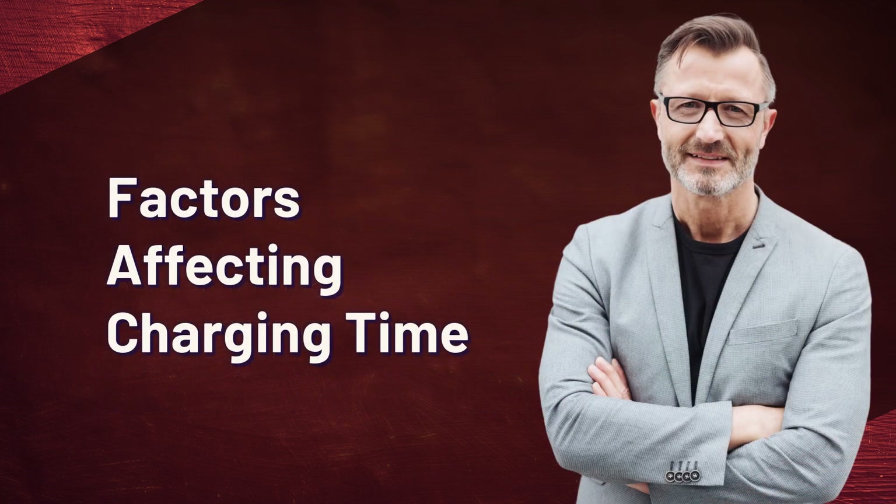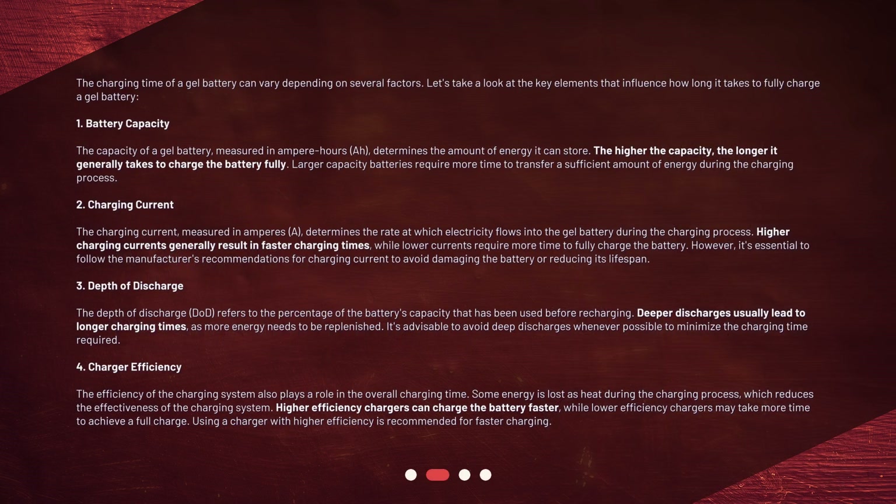The charging time of a gel battery can vary depending on several factors. Let's take a look at the key elements that influence how long it takes to fully charge a gel battery. 1. Battery Capacity: The capacity of a gel battery, measured in ampere hours (Ah), determines the amount of energy it can store. The higher the capacity, the longer it generally takes to charge the battery fully. Larger capacity batteries require more time to transfer a sufficient amount of energy during the charging process.